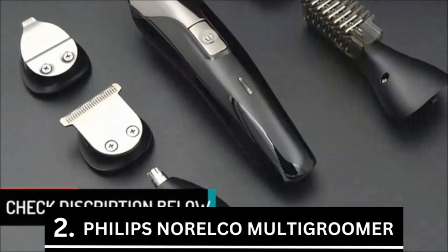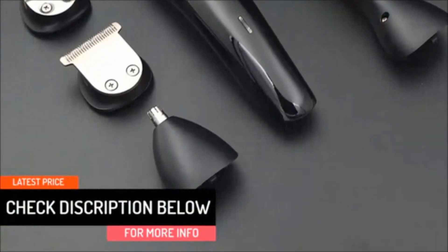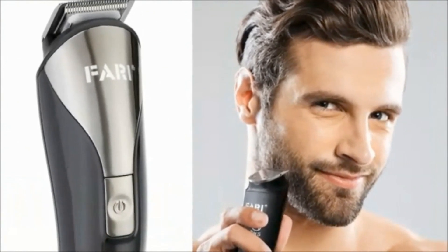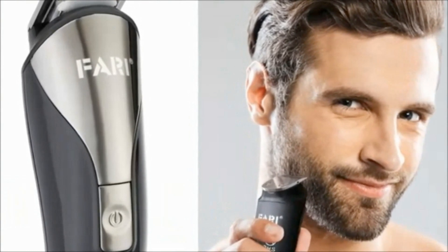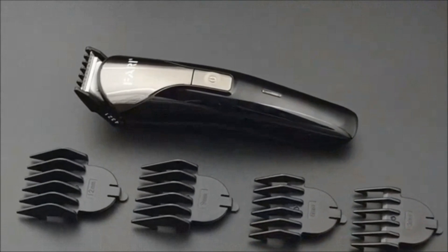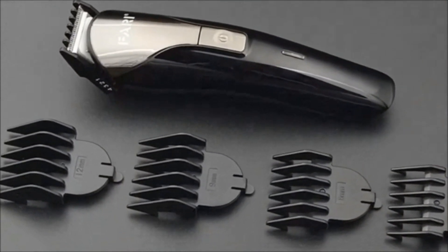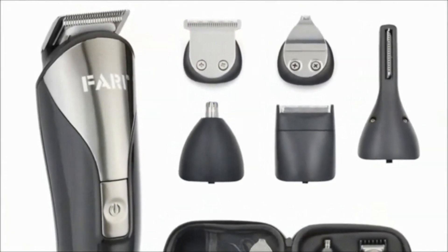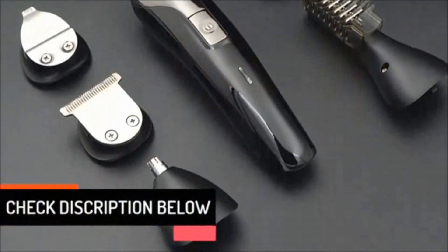Philips Norelco Multi Groomer, at number 2 on the list, is a necessary and precise instrument for men to properly maintain their beards. No matter what kind of mustache you have, the highest-grade blades provide a precise trim in every way. This package includes 4 hair clipper combs in addition to the essential tools, which improves your grooming skills. It has a quick USB charging connector, and a travel bag is also included with this fantastic equipment.